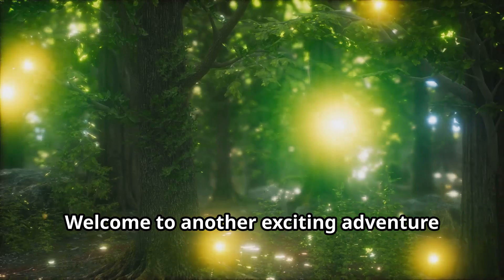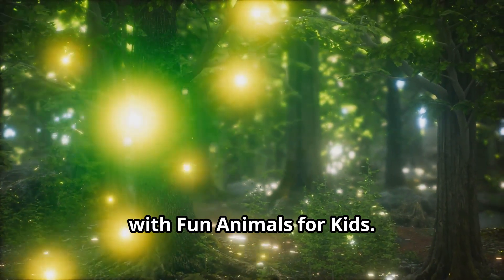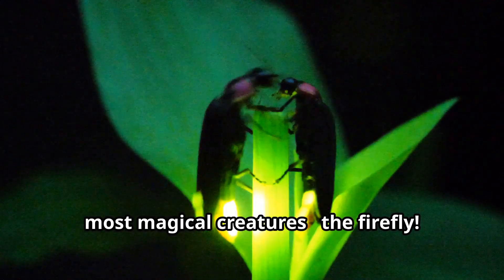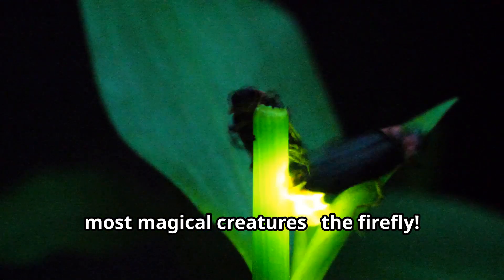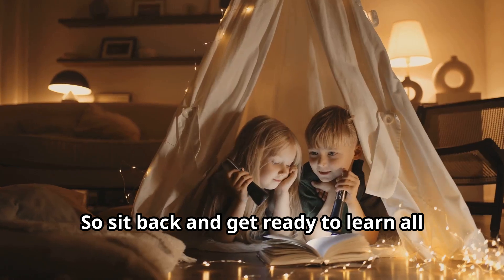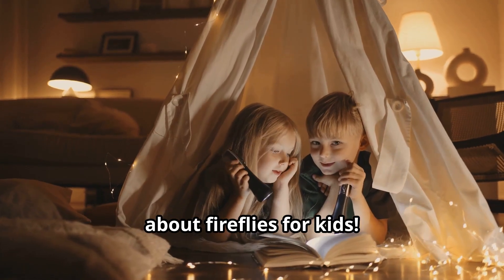Hello there, young explorers! Welcome to another exciting adventure with Fun Animals for Kids. Today, we're going to discover one of nature's most magical creatures, the firefly. These fascinating insects light up our summer nights with their beautiful glow. So sit back and get ready to learn all about fireflies for kids.